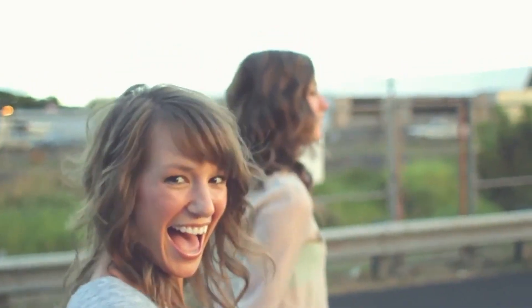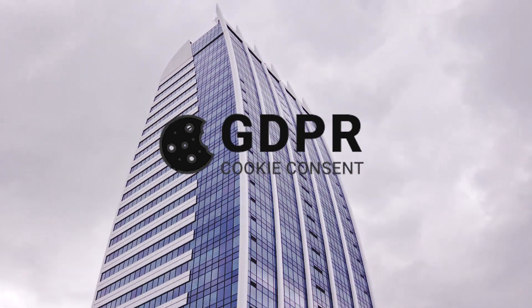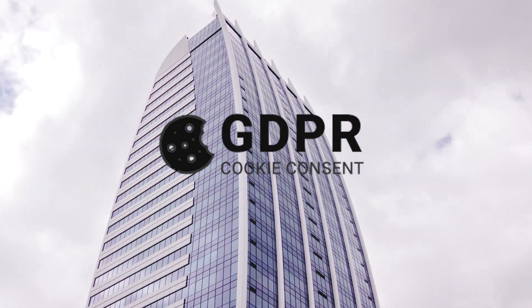All that sounds great, but it also sounds like too much work. It sure does. But actually, there's a simple solution to this — introducing the WP GDPR Cookie Consent plugin, a simple WordPress plugin that helps you comply with GDPR.